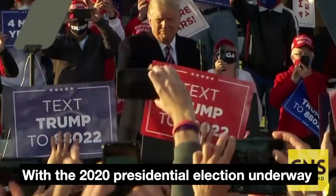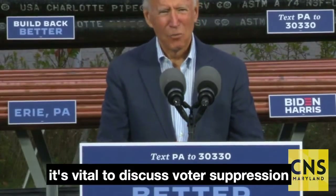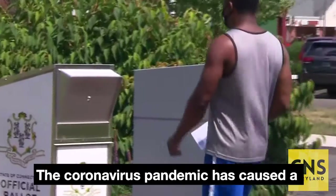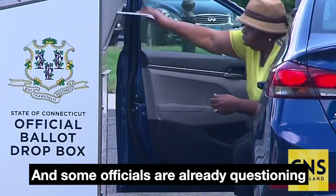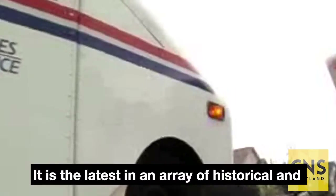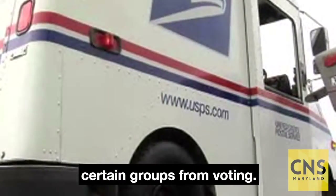With the 2020 presidential election underway amid unusual circumstances, it's vital to discuss voter suppression in the United States. The coronavirus pandemic has caused a dramatic increase in the number of mail-in ballots, and some officials are already questioning those votes' legitimacy. It is the latest in an array of historical and contemporary tactics used to deter certain groups from voting.